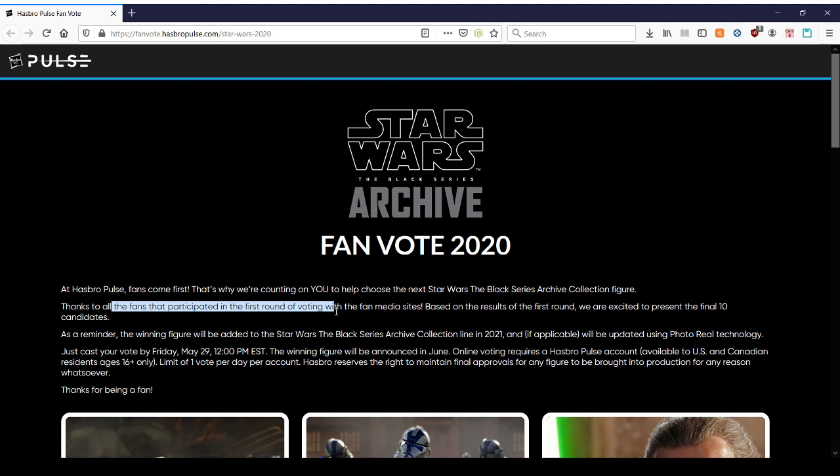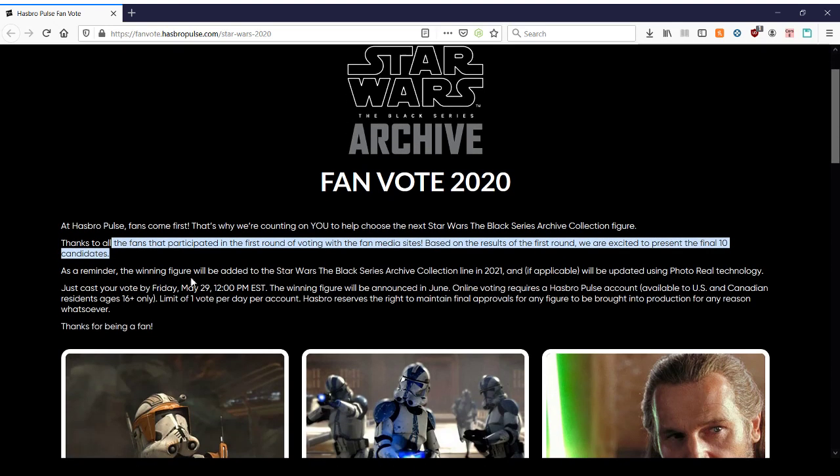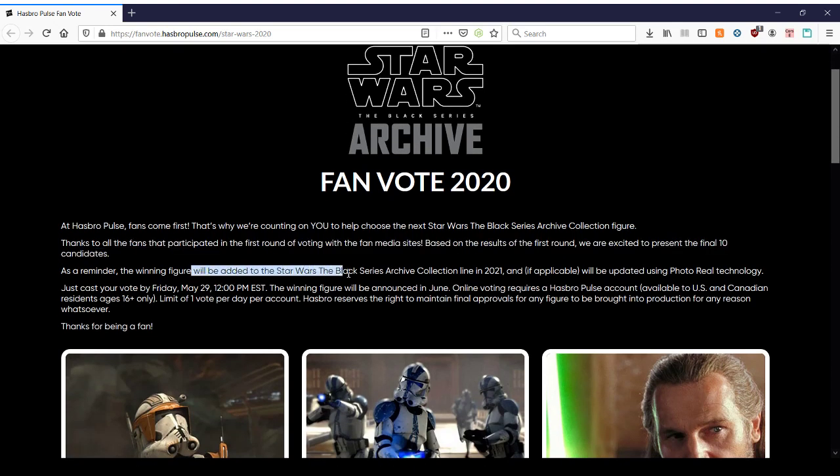Thanks to all the fans that participated in the first round of voting with the Fan Media Sites. Based on the results of the first round, we are excited to present the final 10 candidates. The winning figure will be added to the Star Wars The Black Series Archive Collection in 2021, and if applicable, will be updated using photoreal technology. You have to cast your vote by the end of May, and the winning figure will be announced in June.